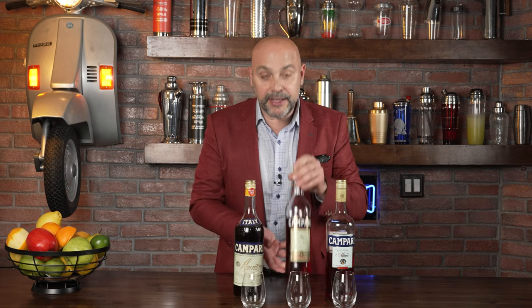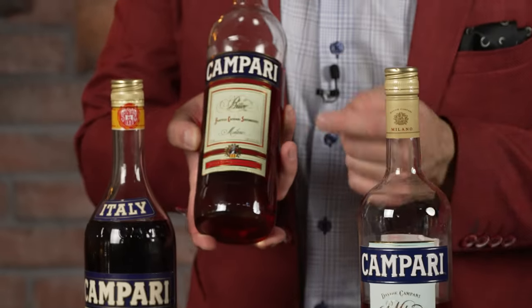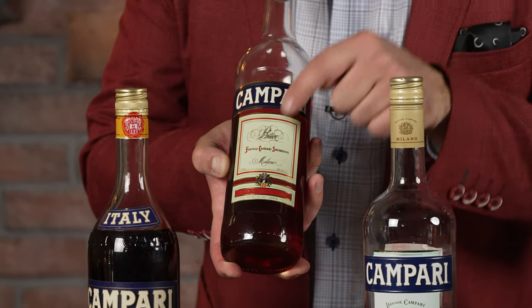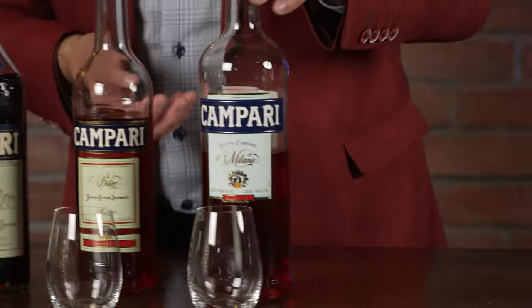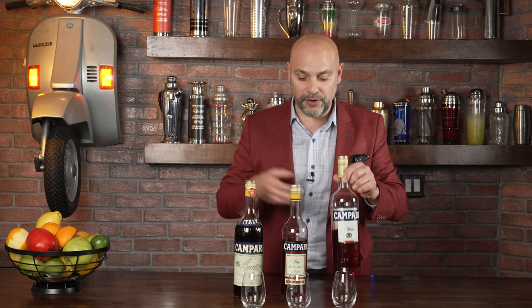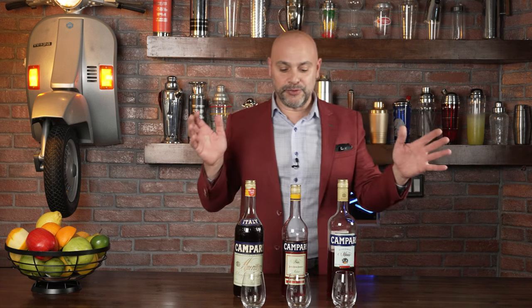The fancy writing 20 years later went away from saying Aperitivo, and it went to saying Bitter. So Aperitivo is what it said on the oldest bottle, Bitter is what it said in the early 2000s, and now to this day, still the same fancy writing but it just says Milano. So it went from what you drink it for — Aperitivo, meaning before a meal — to what it is, to where it's made. Interesting.